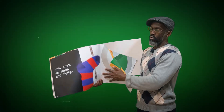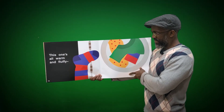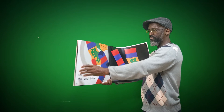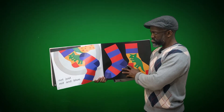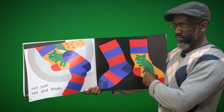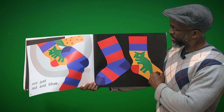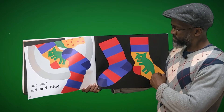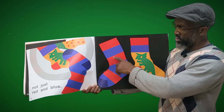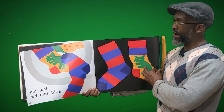'This one's all warm and fluffy. Not just red and blue.' Wow. So we see this one here — it's a sock. But there's also a little picture of a dinosaur on it. It's green here, and yellow as well. This one is just simply red and blue. So that's not its pair.